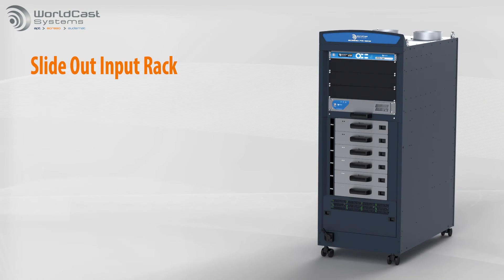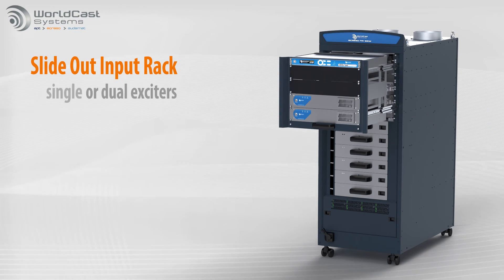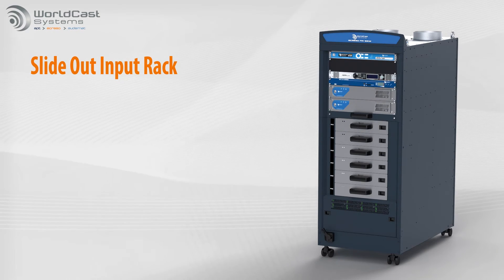Either single or dual exciters can be included in the innovative slide-out input rack. And there's extra room for audio processing, monitors, codecs — whatever you need at the site.